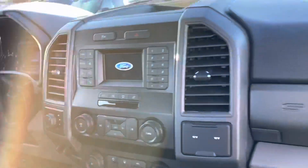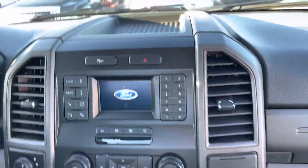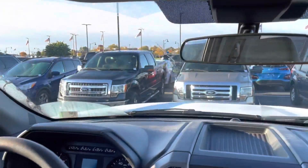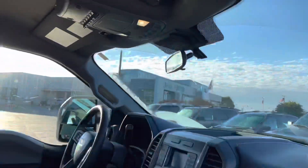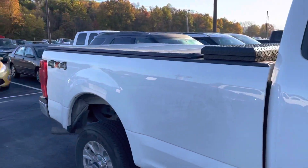Looking at your entertainment stack here. This one does have a remote start. Does have the auxiliary switches as well. So again, 14,000 miles and change.